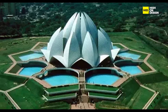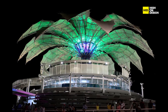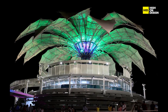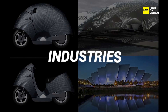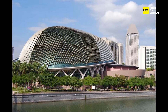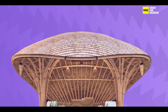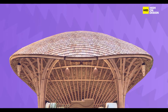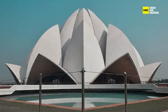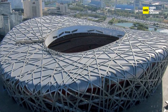The future of biomimicry is bright. As technology advances, we will continue to delve deeper into nature's blueprints, unlocking even more sustainable solutions. Biomimicry is poised to revolutionize various industries, from architecture and transportation to energy and beyond. Embracing nature-inspired solutions will compel businesses and individuals to proactively contribute to a cleaner, greener planet. Now, let's delve into a real-world biomimicry success story — a tangible example that showcases the sheer potential of nature-inspired innovation.